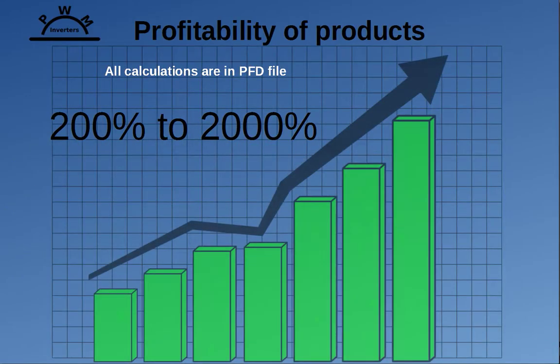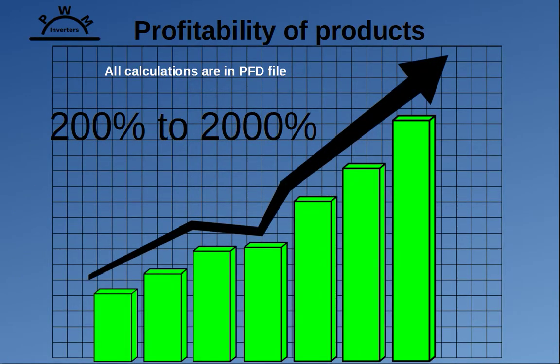Manufacturing of modern power electronics is a very profitable business. Calculations of profitability per unit, made in the PWM Company investment presentation, show profitability from 200% to 2000%. Profitability depends on many factors. You can check for more details in the PDF document — the link is below.